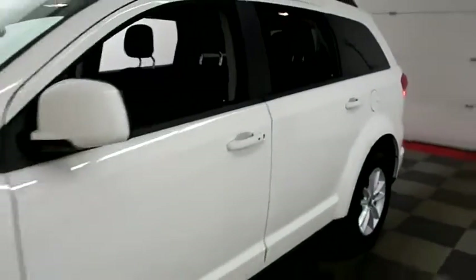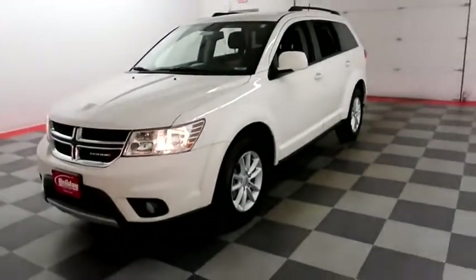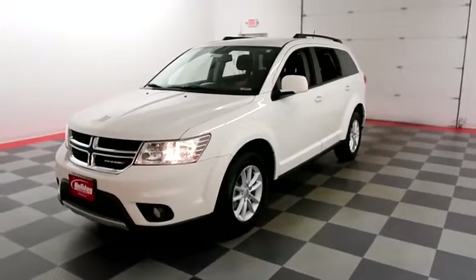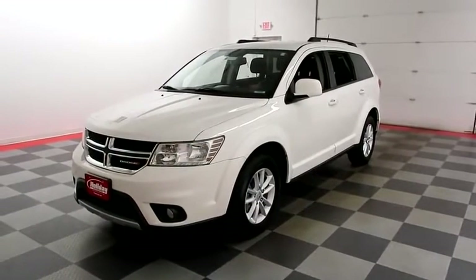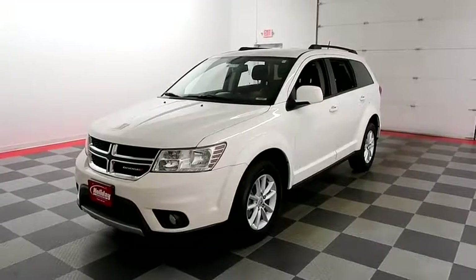I shoot videos today because I want to make sure whether you're coming from near or far, you can see this Journey on HolidayAutomotive.com. That's where you'll schedule your test drive and get a free vehicle history report provided by AutoCheck — all at HolidayAutomotive.com.